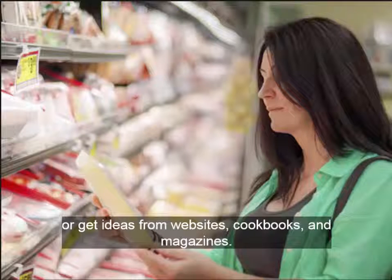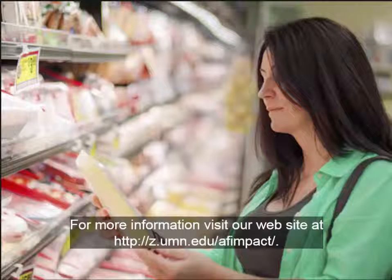For more information, visit our website at http://z.umn.edu/afimpact.